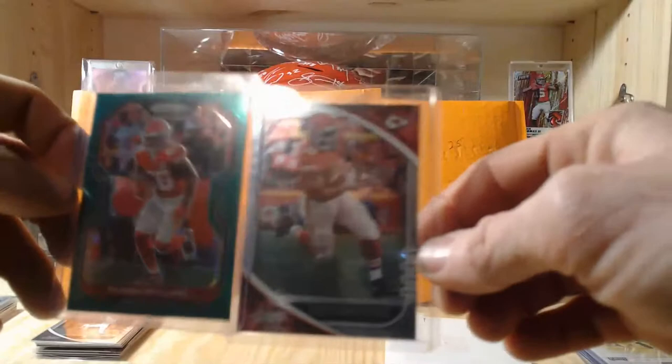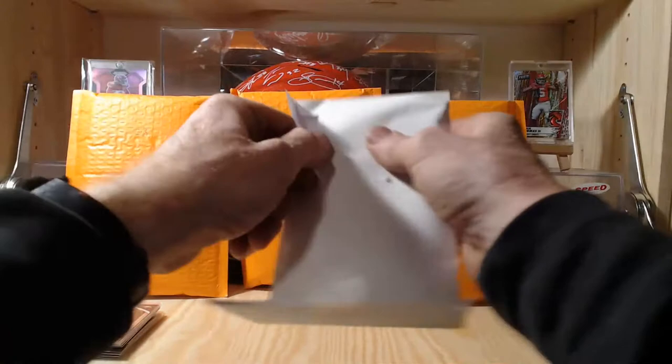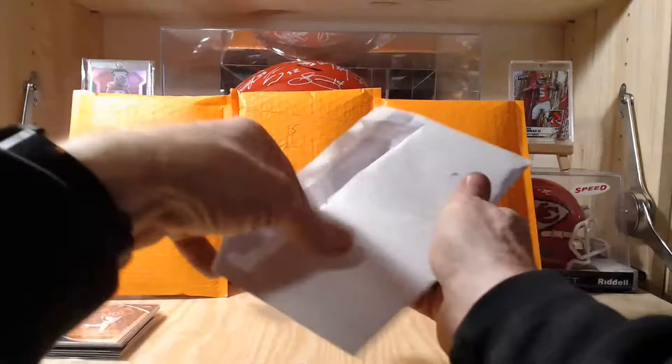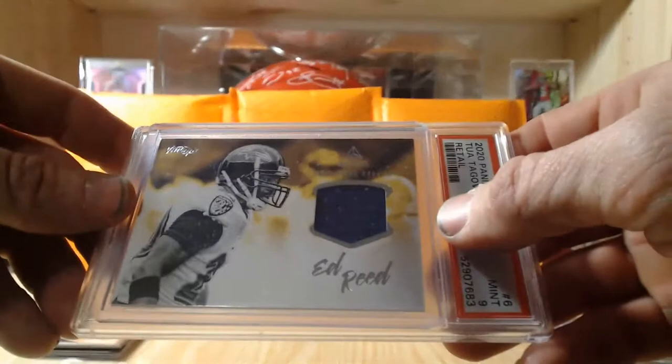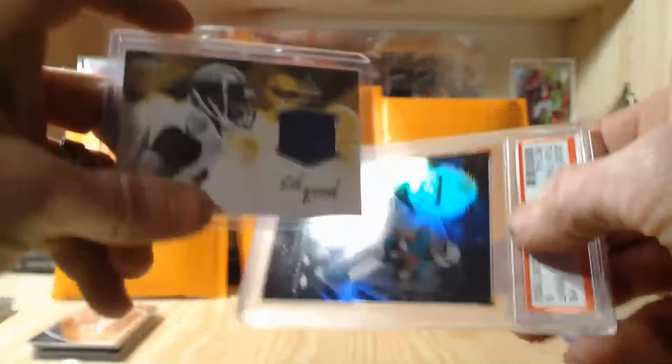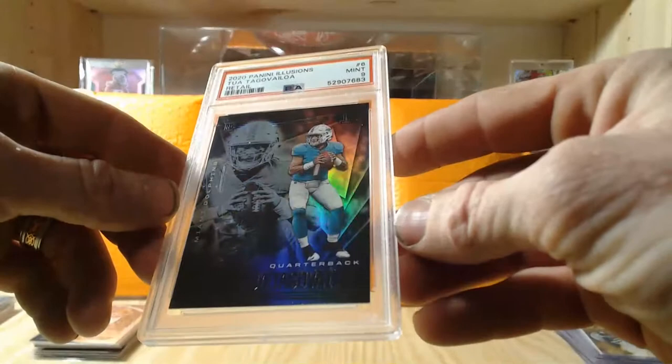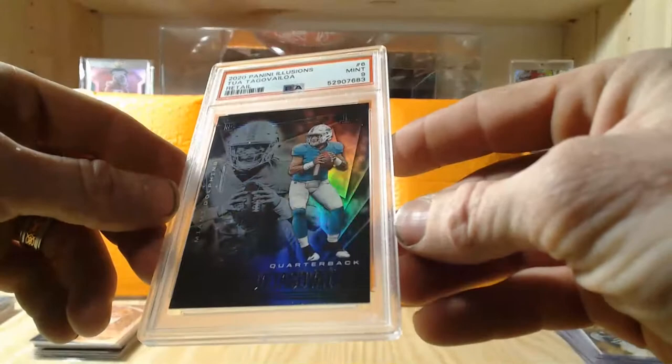The base cards were weak but let's see if the special cards in the envelope redeem pack 4. I can see something graded in there. We've got a graded card and a patch. The patch is out of Luminance — a really nice product — it's a vintage Luminance Baltimore Ravens Ed Reed patch. Then our graded card is a Tua Tagovailoa out of Illusions.